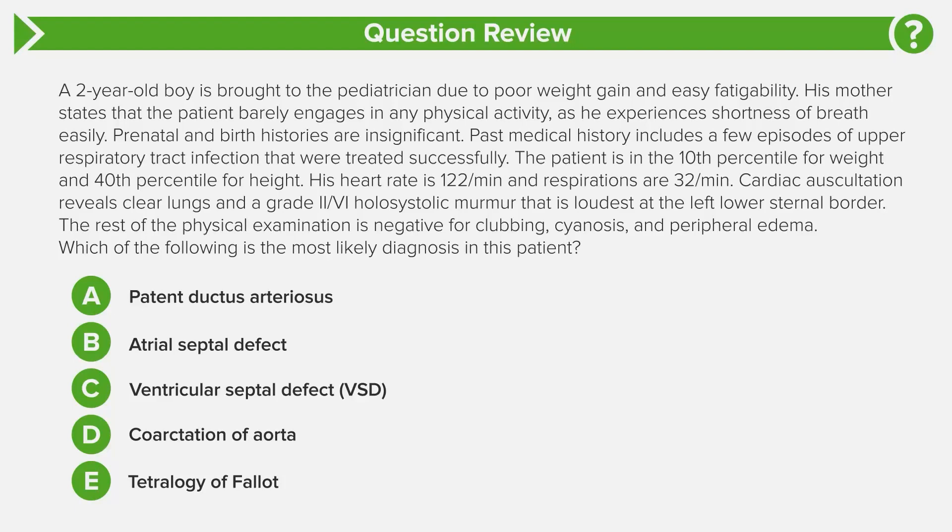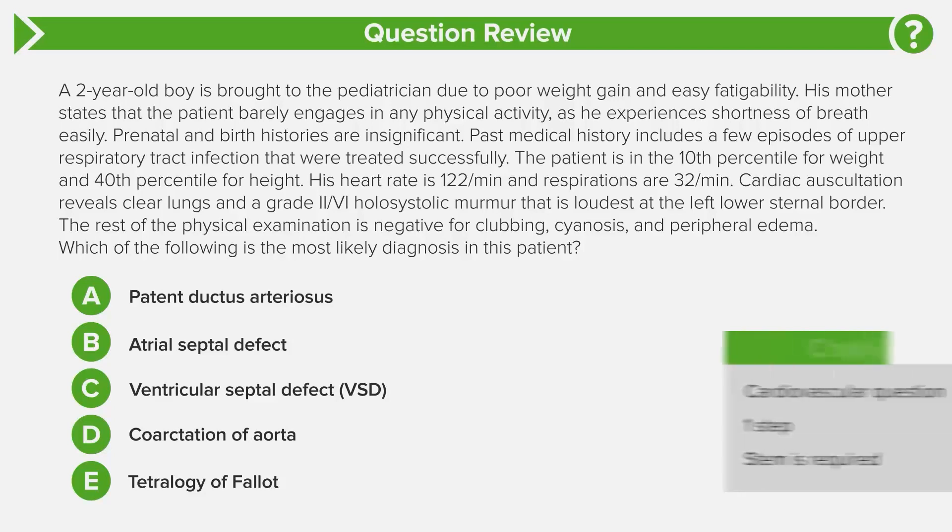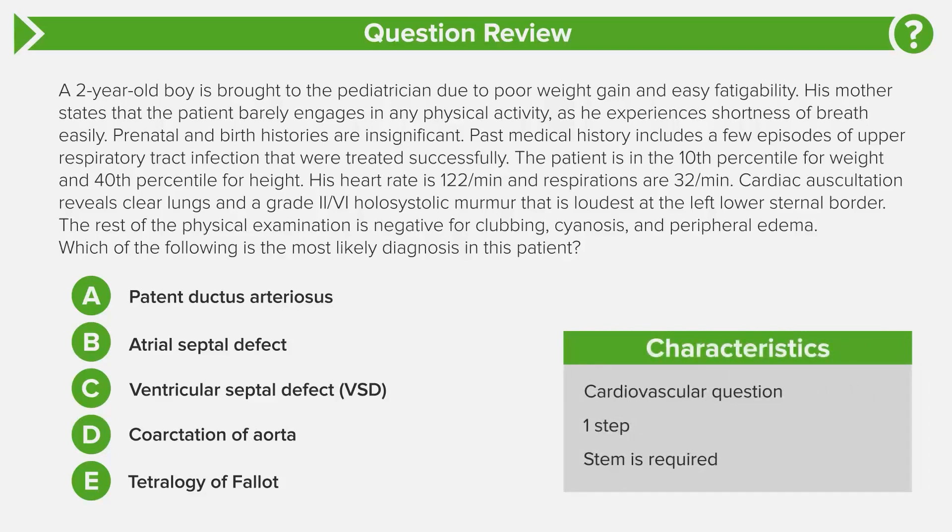Take a moment to come to your own answer before we go through it together. This is a super important question. The question stem has a lot of information, there are some complex physical exam findings, and this is bread and butter for Step 2. Looking at the question characteristics, we can tell it's a cardiac question within internal medicine. You have a child with a holosystolic murmur, tachycardia, and tachypnea, so your brain should already be going to heart.